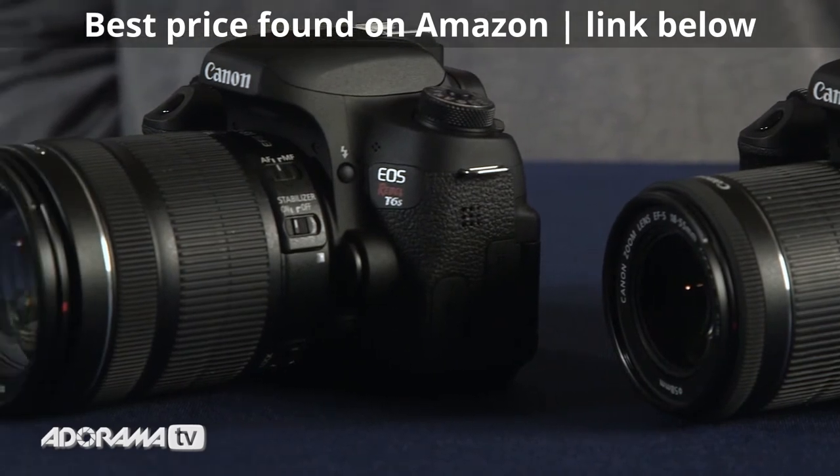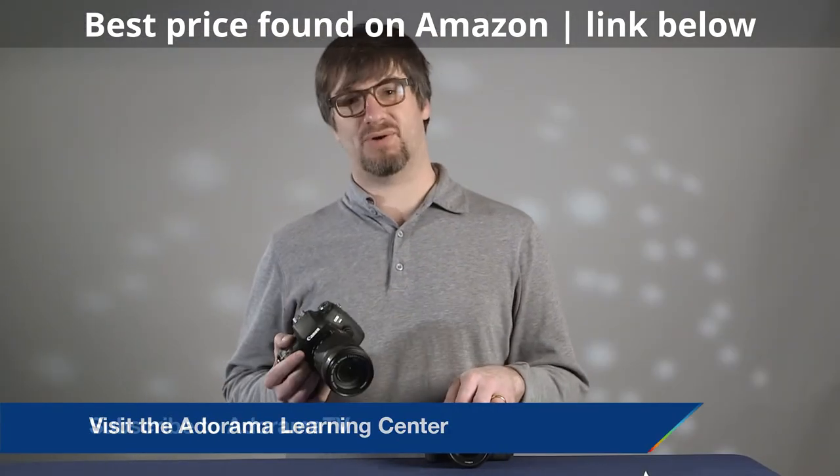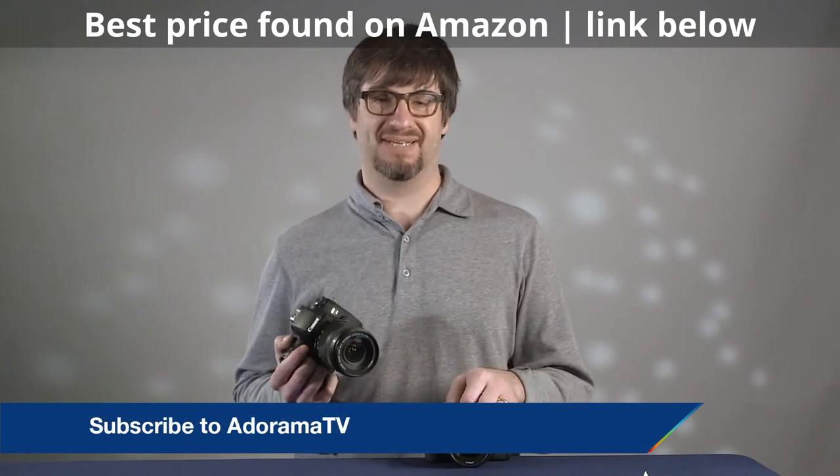Thanks so much for joining me. Be sure to visit the Learning Center and subscribe to our YouTube channel for more great information. Thanks again.